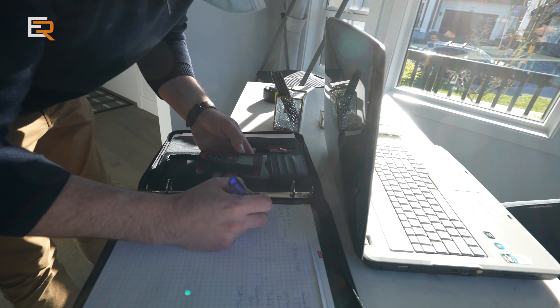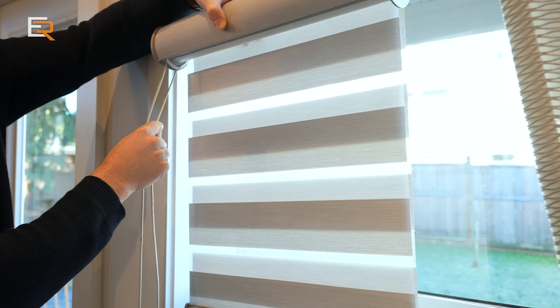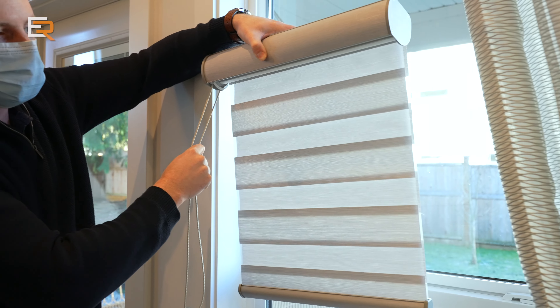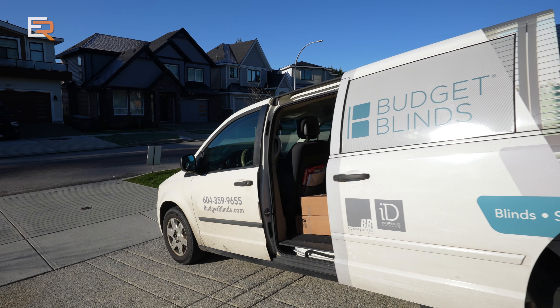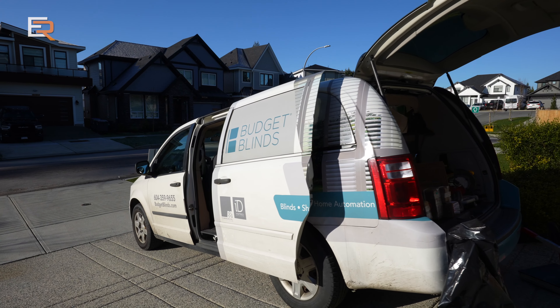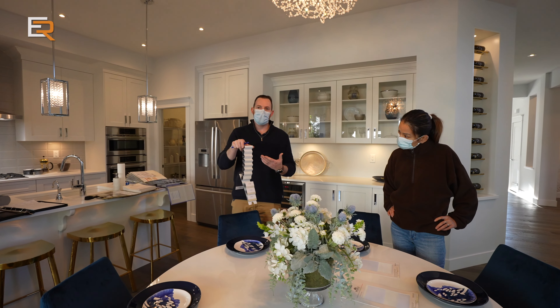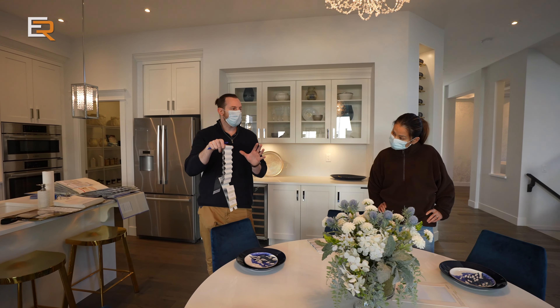Full disclosure: this is not a sponsored video — I wish it were, because it is not inexpensive to cover 32 windows. We are using Budget Blinds. I did some research and they seem like a very solid company. Clay, the owner himself, came out to give us our consultation, do some measurements, and provide our quote. I really learned a lot about blinds from him.